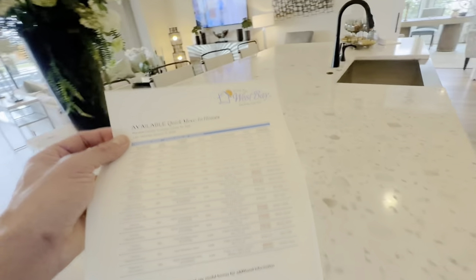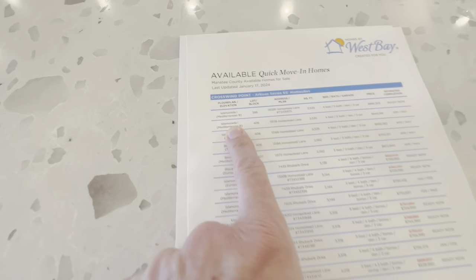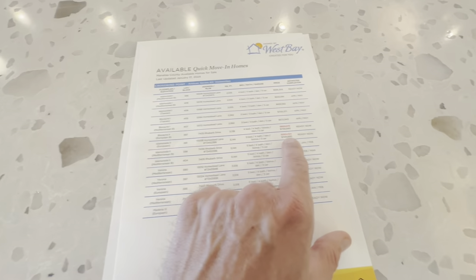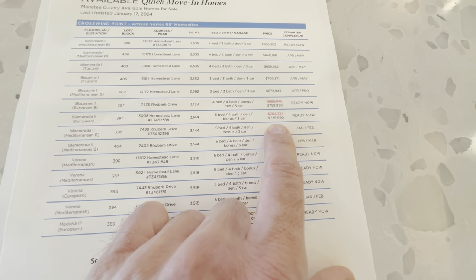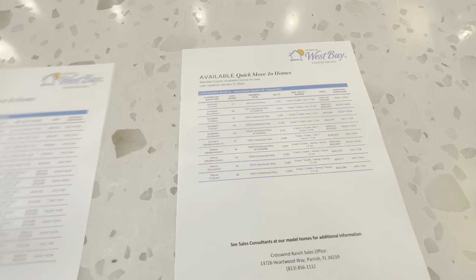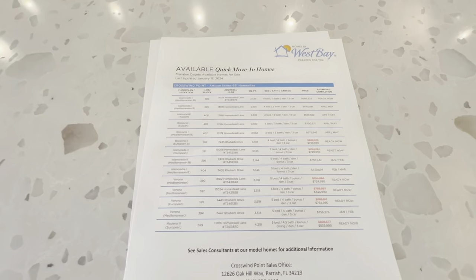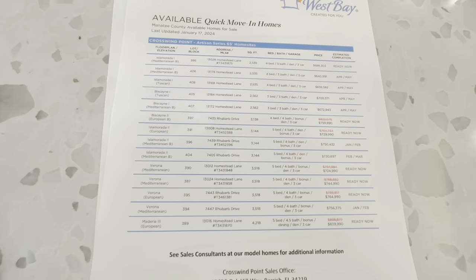So the Isla Murata is available — I think the Isla Murata 1 does not have the second floor, and the Isla Murata 2 does. You can see about a hundred thousand dollar difference there. A lot of the 2s are right around $720K — this one is reduced to $729K right now, and others around $750K. These smaller homes on the sheet are in Crosswind Point, which is across the street, but you still have access to the amenities here. These are actually where the good deals are — the Crosswind Point homes have great pricing.